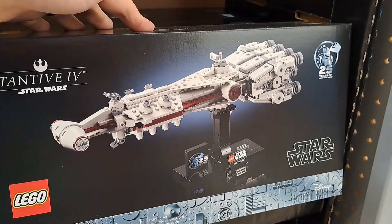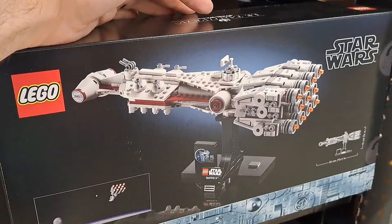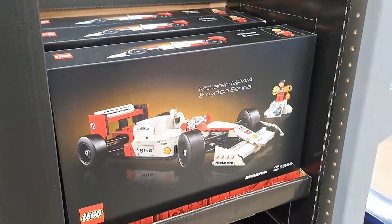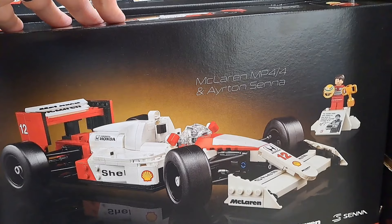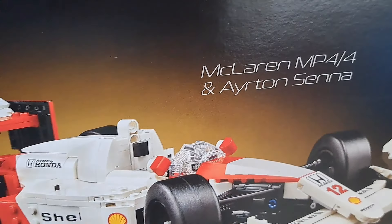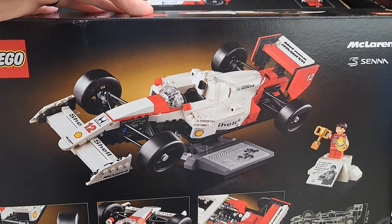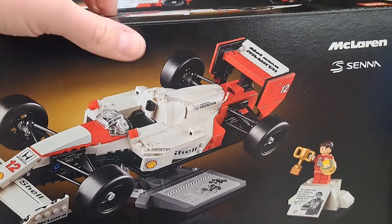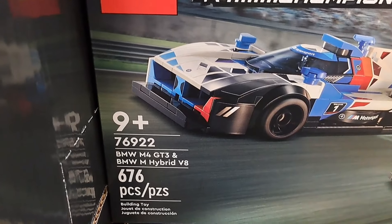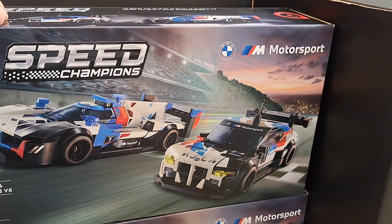Got a couple Marvel sets right here. We got Spidey vs. Green Goblin — comes with Spidey, Ghost Spider, and Green Goblin. Pretty cool. We got another Marvel set — Drill Spinner Vehicle, comes with Miles Morales and Electro. So these are the Spidey and His Amazing Friends sets. They say four and up — maybe it's just because there's not a ton of pieces.